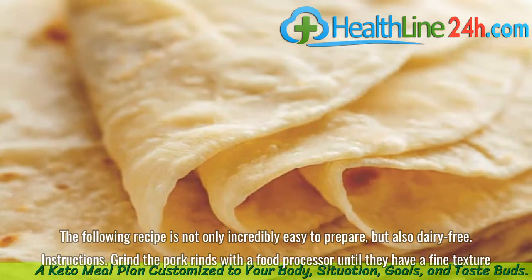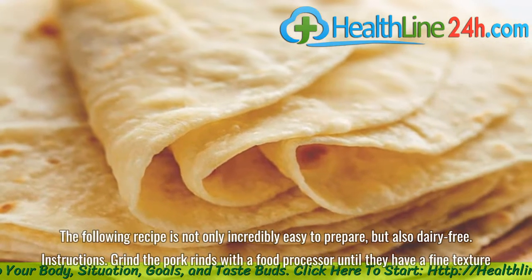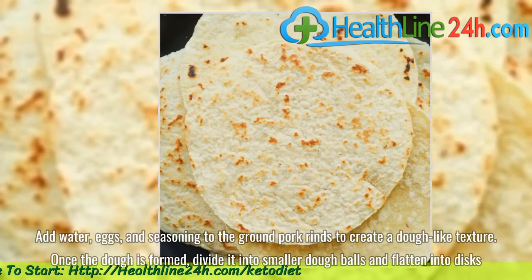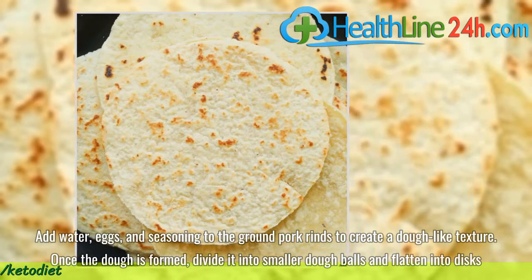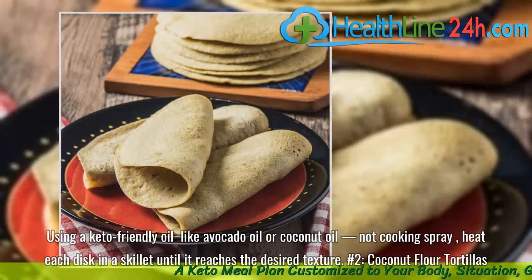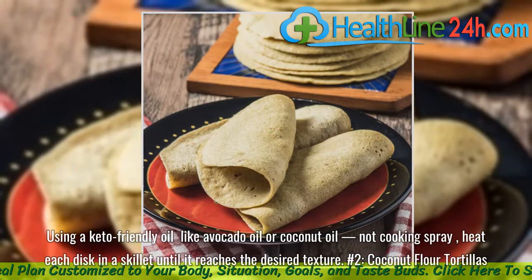Instructions: Grind the pork rinds with a food processor until they have a fine texture. Add water, eggs, and seasoning to the ground pork rinds to create a dough-like texture. Once the dough is formed, divide it into smaller dough balls and flatten into discs. Using a keto-friendly oil like avocado oil or coconut oil, heat each disc in a skillet until it reaches the desired texture.